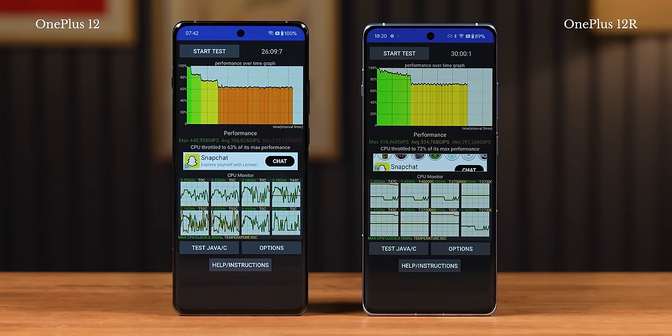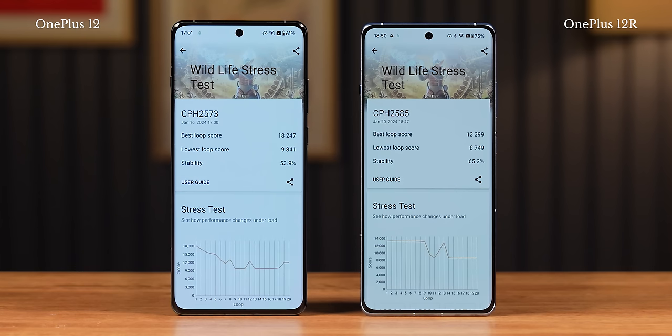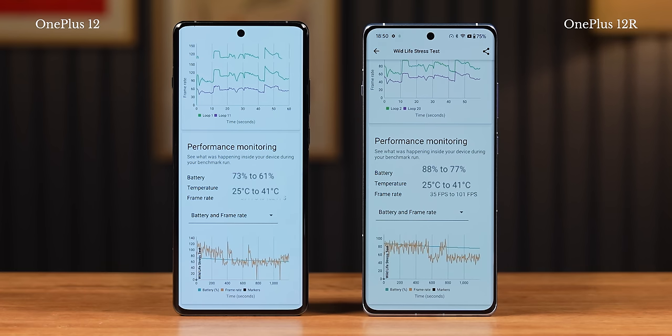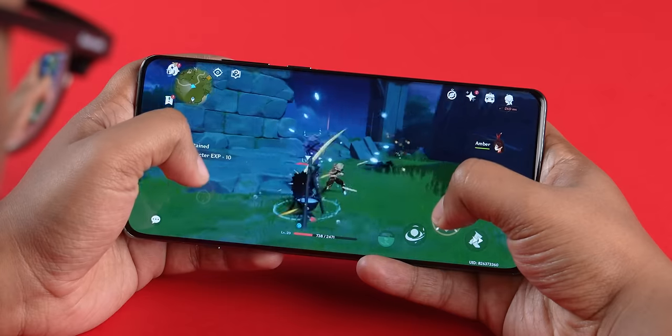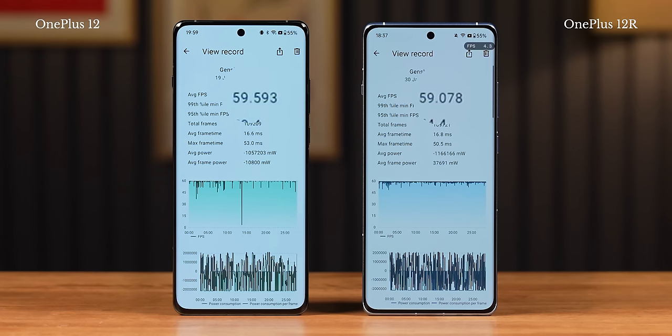In our CPU throttle test engaging 40 threads for 30 minutes, the CPU didn't throttle as much — we got a CPU stability score of 72% in performance mode and 82% in balanced mode, which is definitely better than the OnePlus 12. Even in our 3DMark Wildlife stress test, the OnePlus 12 R returned better GPU stability compared to the OnePlus 12. It also didn't lose as much battery life, and both phones got equally warm — neither gets hot in daily operation or even when playing games, which is very, very good.